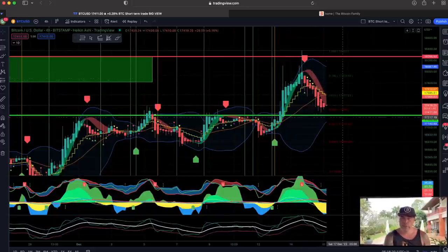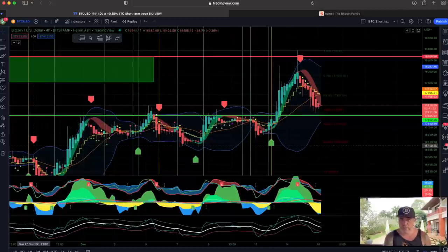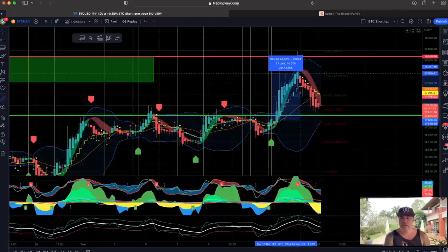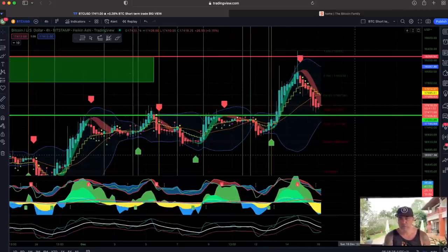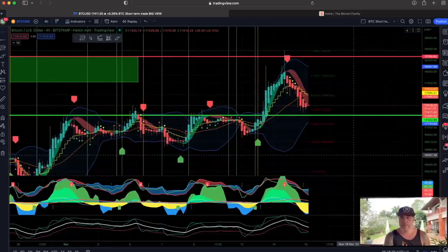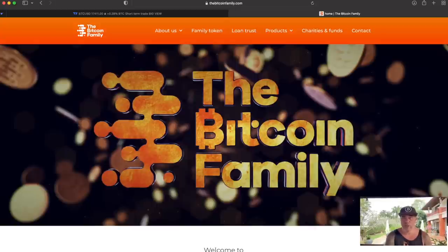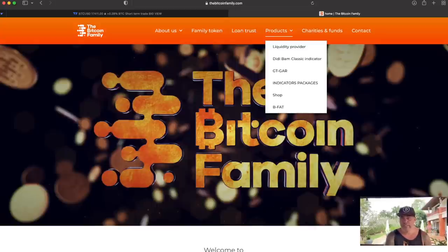There's a lot of bearish momentum so get out of that trade and take your profit. That was a beautiful trade — roughly five percent without leverage, or fifty percent with 10x leverage. You get access to the BAM indicator on bitcoinfamily.com products, where you'll find all the indicator packages.